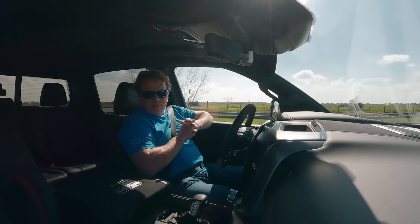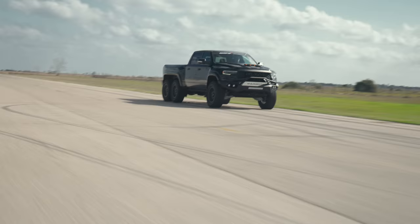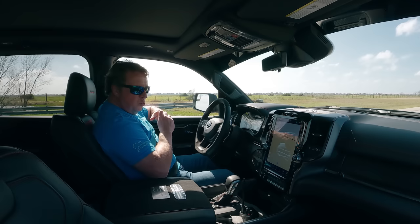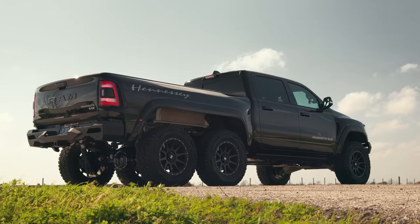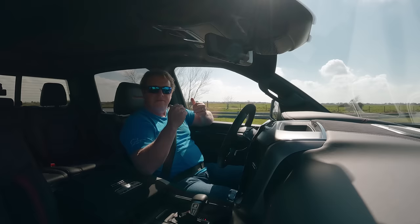Now that the Raptor R is out, we'll most likely do a Velociraptor 6x6 version with that supercharged V8 as well. So pick your poison, pick your venom — there are really no bad choices. The Mammoth 6x6 or the Velociraptor 6x6: if you're looking for something really outrageous that takes a 60-year-old guy like me and immediately turns him into a kid again, this is that vehicle. Thanks for tuning in — smash the like and subscribe button if you haven't already. Cheers.